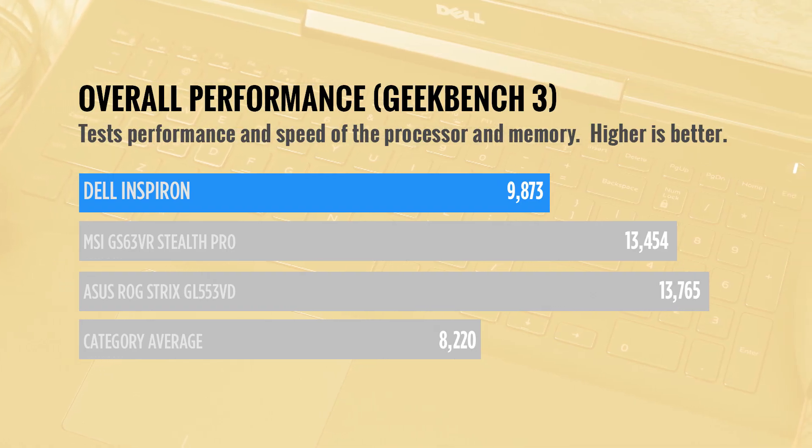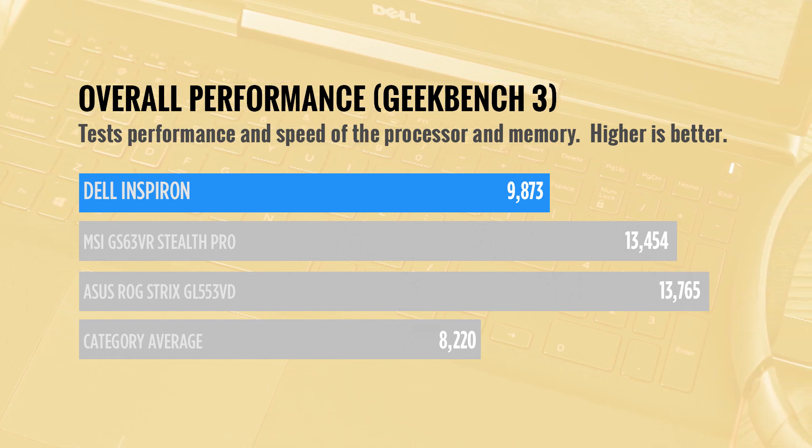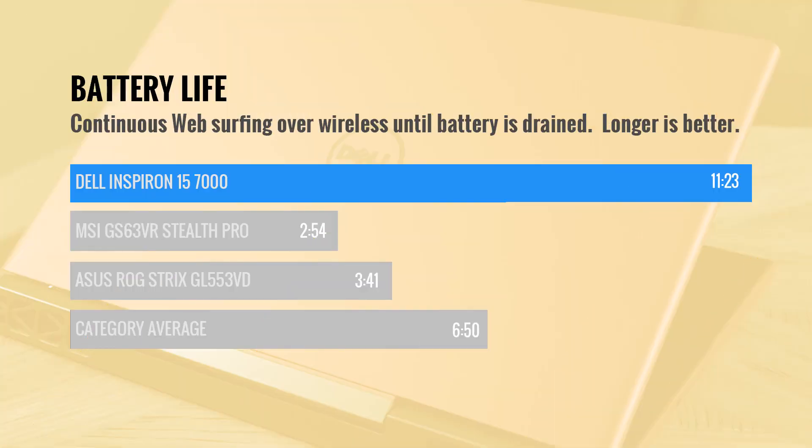On synthetic tests like Geekbench 3, the Dell proved more powerful than the category average, but still came in behind machines like the ASUS ROG Strix and MSI Stealth Pro. Battery life is where it really shines — the Inspiron 15 lasted a whopping 11 hours and 23 minutes, making it the longest-lasting gaming laptop we've ever tested. It absolutely destroyed the 6 hour and 50 minute mainstream average and nearly tripled the battery life of the Strix and the Stealth Pro.